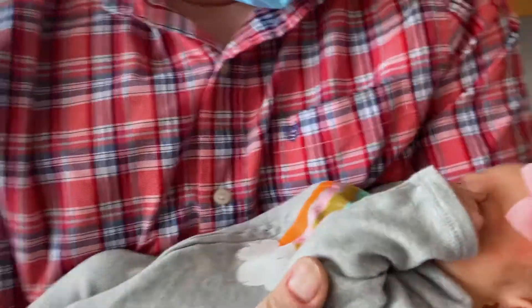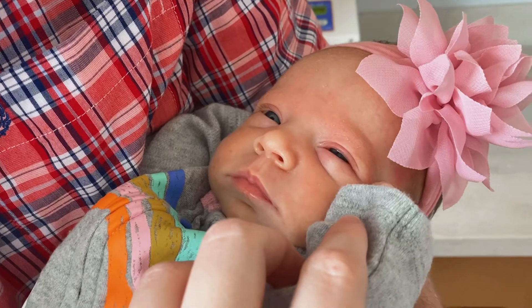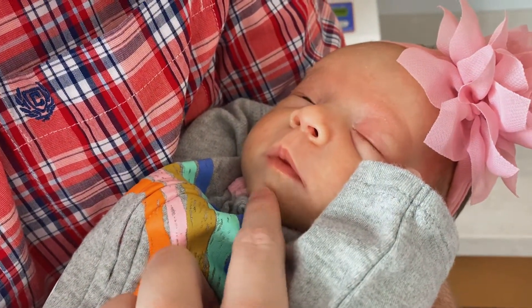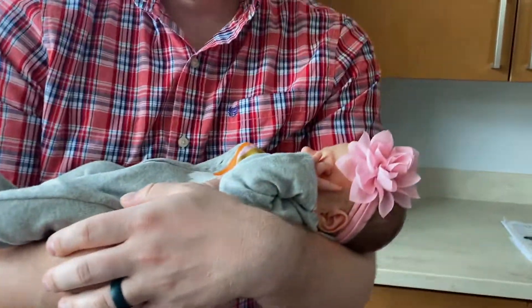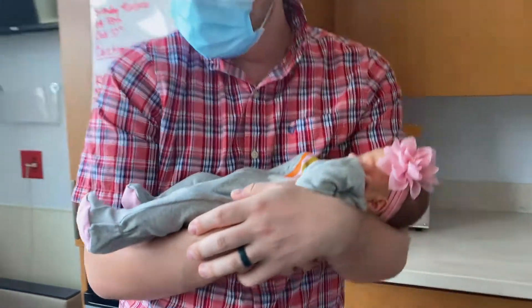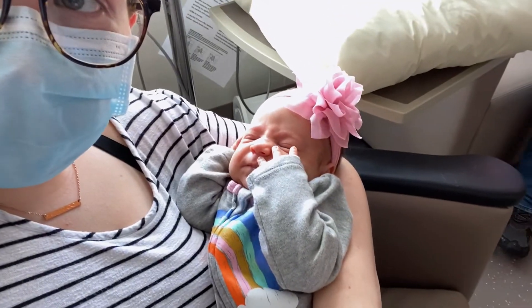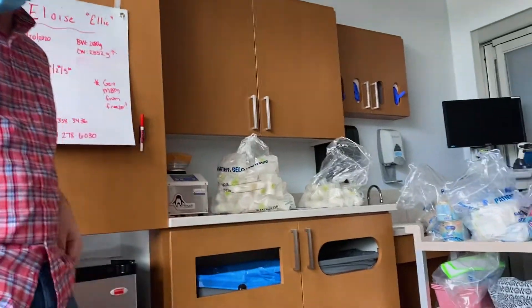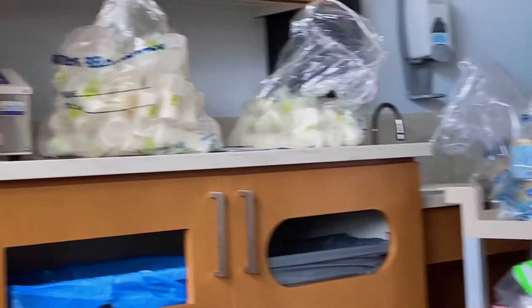Oh, she's covering her face — you love having your hands by your face, huh? She just spit up all of her vitamins, thankfully before we put her outfit on. So much breast milk, you guys — look how dark it is. It's because it's been sitting in the freezer. We don't even have room for it.